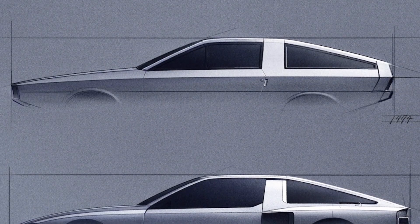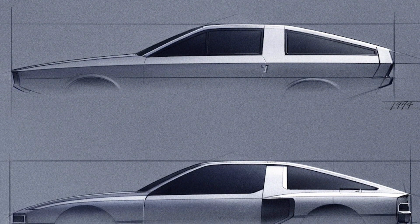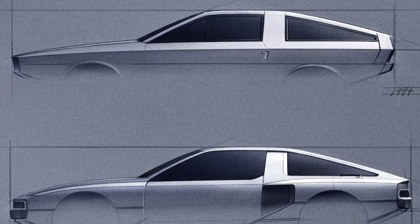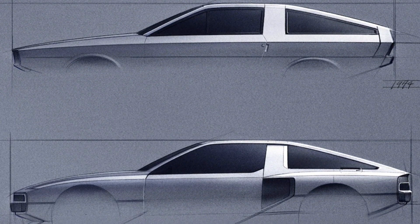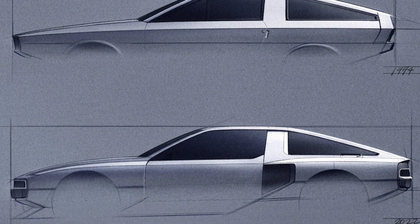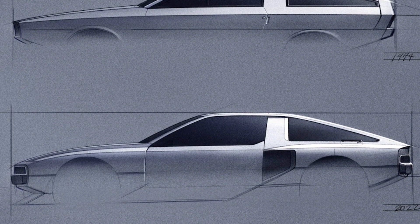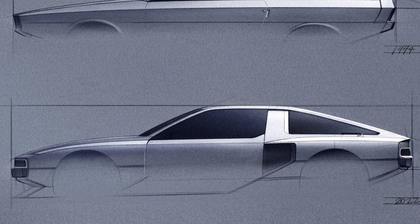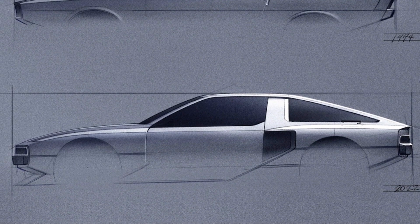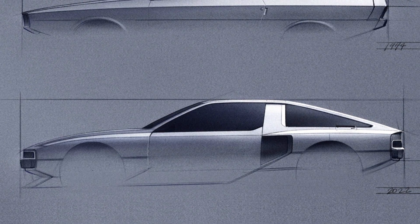If you didn't know, the Hyundai N Vision 74 is based on a 1974 concept car called the Pony, with an original design by Giorgetto Giugiaro that was on display at the 1974 Turin Motor Show in Italy. While the Pony hatchback had a full production run, the coupe never got past the concept stage — at least, maybe until now. It's also clearly influenced by a few other cars, namely the DeLorean DMC-12.